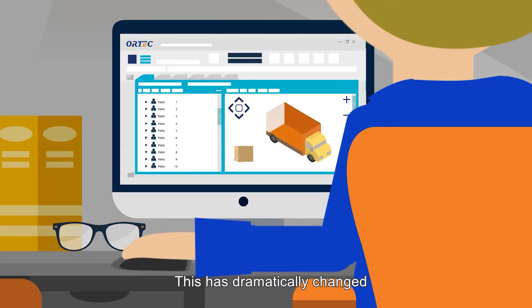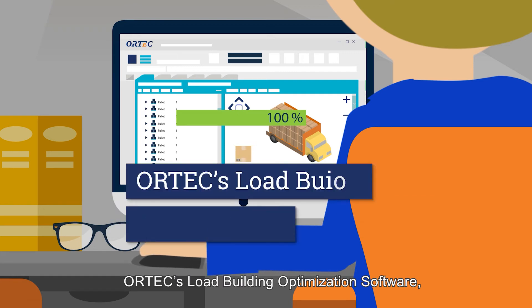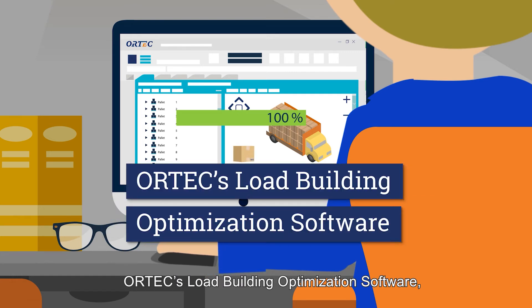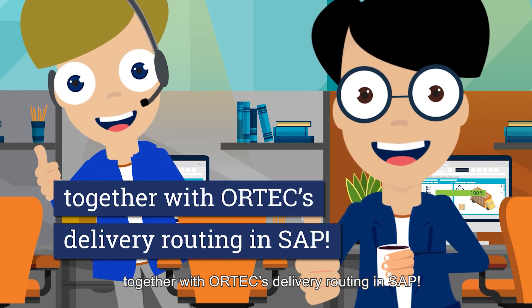This has dramatically changed since the implementation of our three-level packing solution: ORTEC's load building optimization software for carton and pallet building and truck loading, together with ORTEC's delivery routing and SAP.